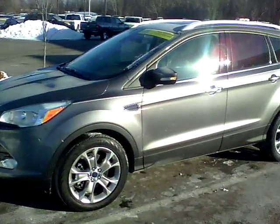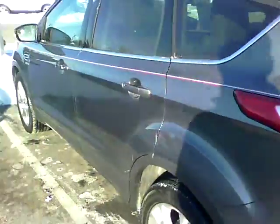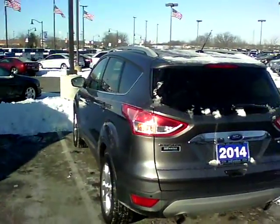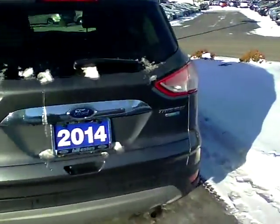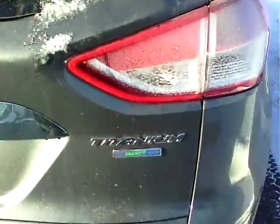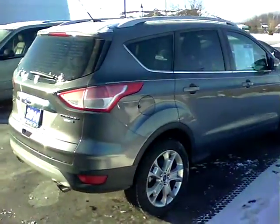This one is four-wheel drive in the beautiful sterling gray metallic color. It's a slightly pre-owned 2014 and does have the EcoBoost motor. It has the 18-inch wheels on this one.